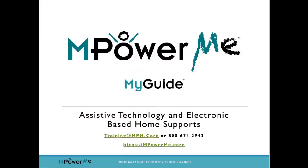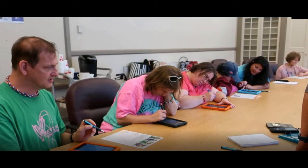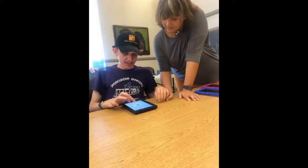Hi everybody. Welcome to TechMenture Training. I want to thank you first for what you do for people with special needs and for your community. Today we're going to train you to use an assistive technology tool called My Guide to help you be more effective in supporting the individuals you work with to be more independent.